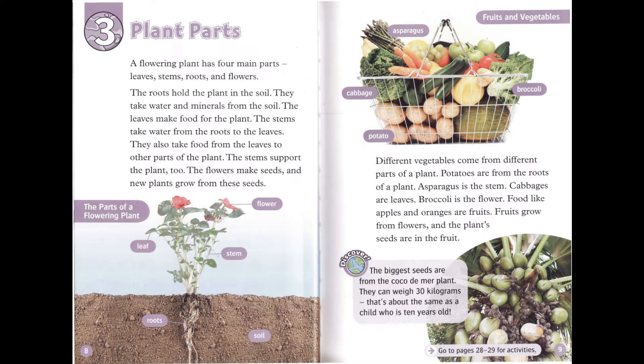Different vegetables come from different parts of a plant. Potatoes are from the roots of a plant. Asparagus is the stem. Cabbages are leaves. Broccoli is the flower. Food like apples and oranges are fruits. Fruits grow from flowers, and the plant's seeds are in the fruit. The biggest seeds are from the Coco de Mer plant. They can weigh 30 kilograms — that's about the same as a child who is 10 years old.